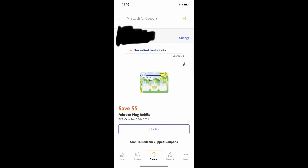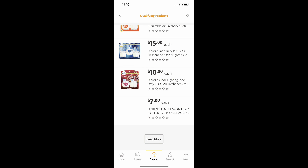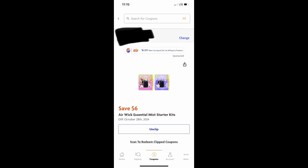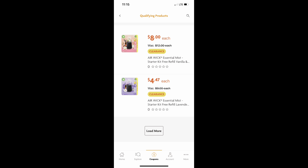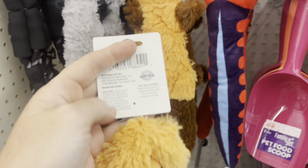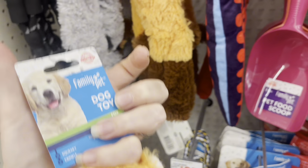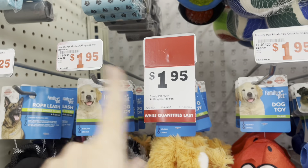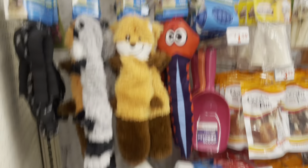Here is the picture of the coupon, and here is the $7 plug and then the $7.13 plug. Here is the coupon for the Air Wick, and then some of the clearance Air Wicks I was looking for. I also wanted to show y'all the little doggy toys — it says they're on clearance for $1.95, but it looks like that was the price before, so that's not much of a savings.